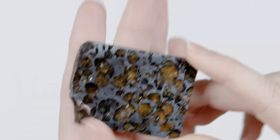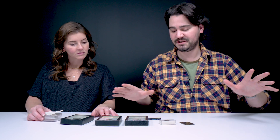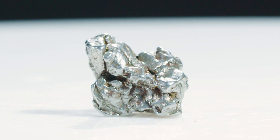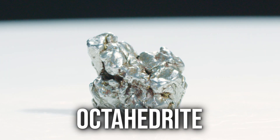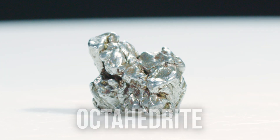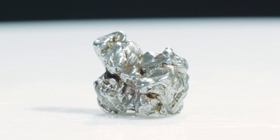A meteorite is material from space that crashes down to earth. A lot of times when it hits the atmosphere it breaks up into much smaller shrapnel and will just sort of disperse out across the surface of the earth. These here are called octahedrites, and that's because they're octahedral on a microscopic level. You can see they're really metallic looking and they have high iron contents.